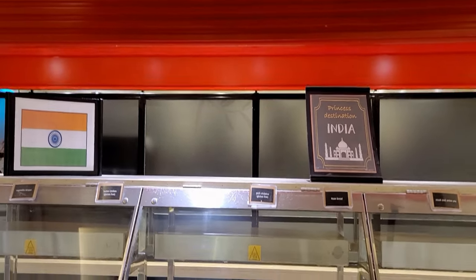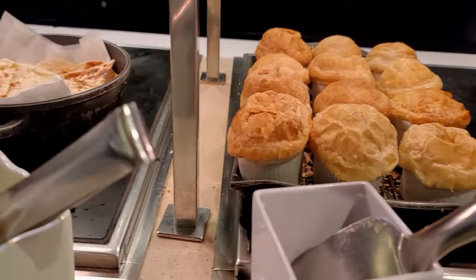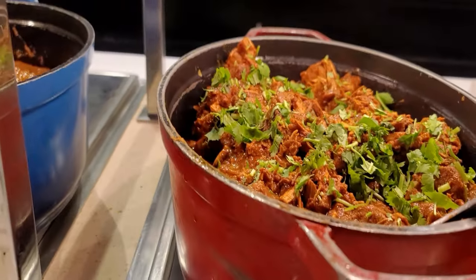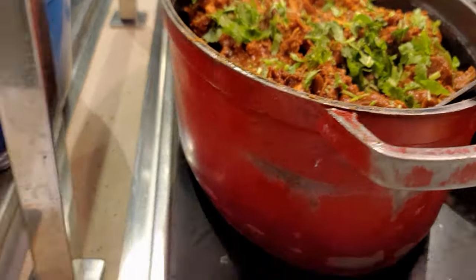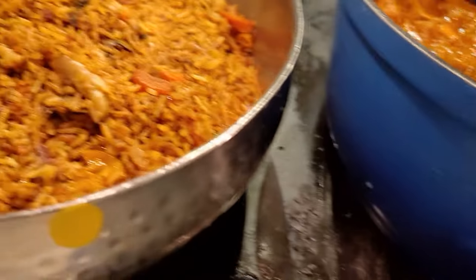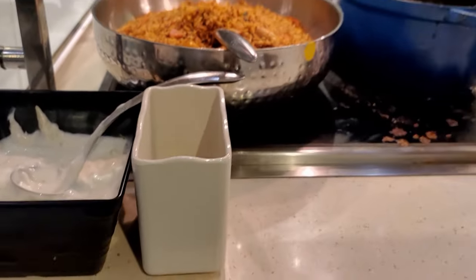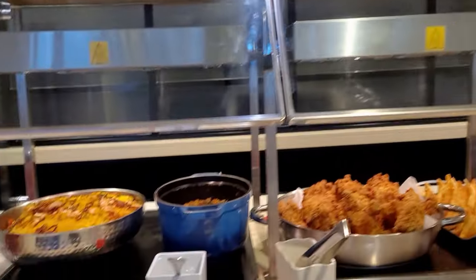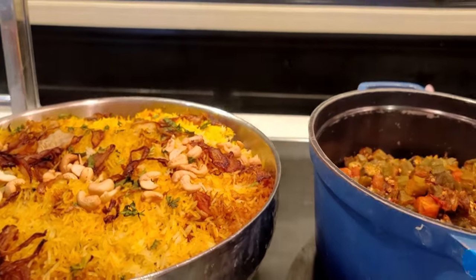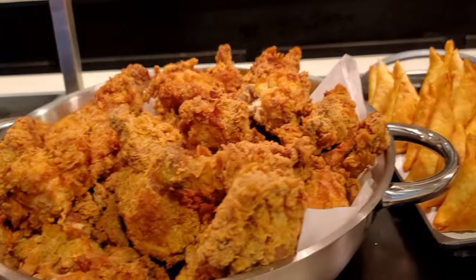Featuring some Indian cuisine tonight. Dishes include steak and onion pie, naan bread, pork vindaloo, butter chicken, chicken biryani, vegetarian biryani, bindi masala, fried chicken, and vegetable samosa.